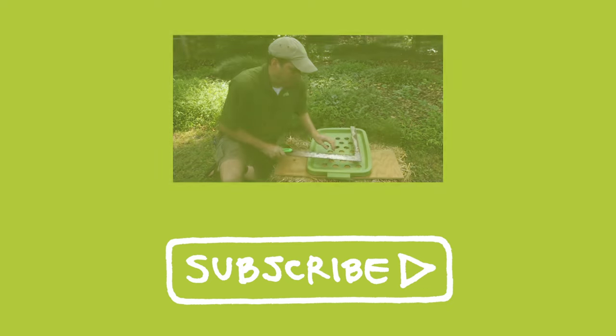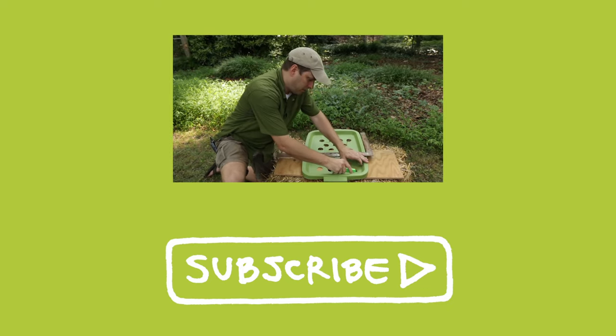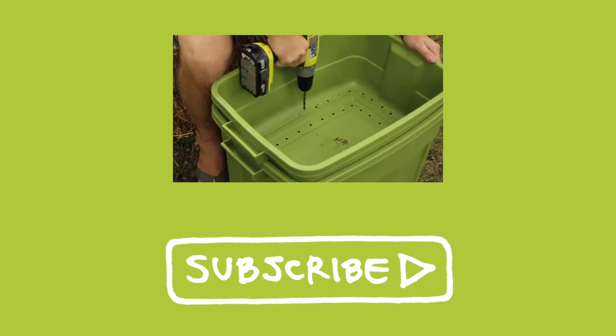If you're curious about worm composting, here's a simple DIY video on making a composting worm bin.